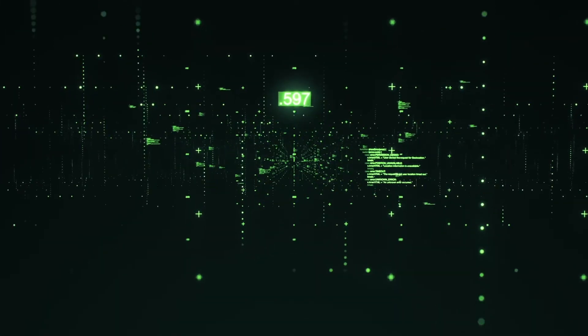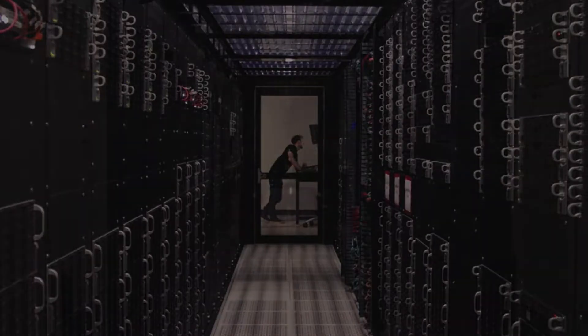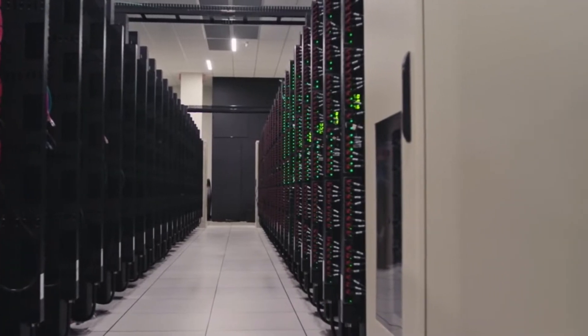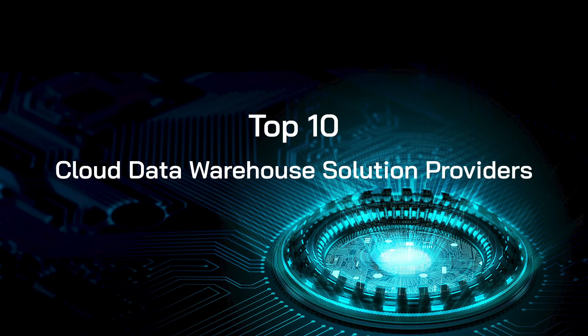Every business needs a data warehouse to support analysis. Acting as a conduit between analytical tools and operational data stores, data warehouses give businesses numerous capabilities from management to consolidation. Here are the top 10 cloud data warehouse solution providers available today.